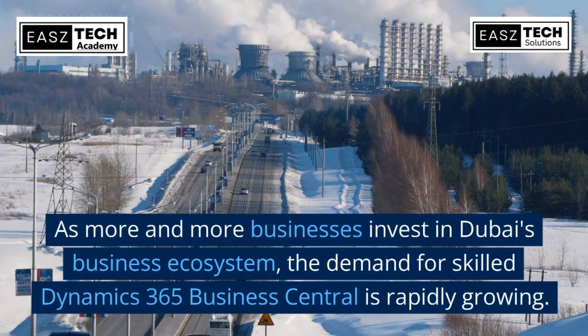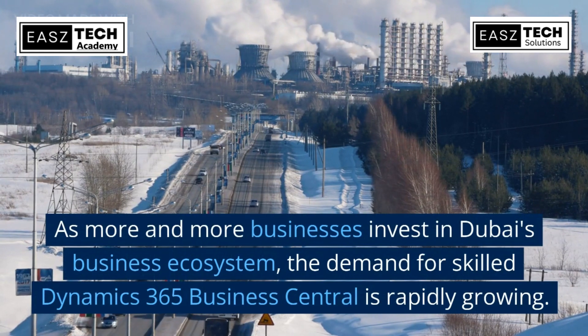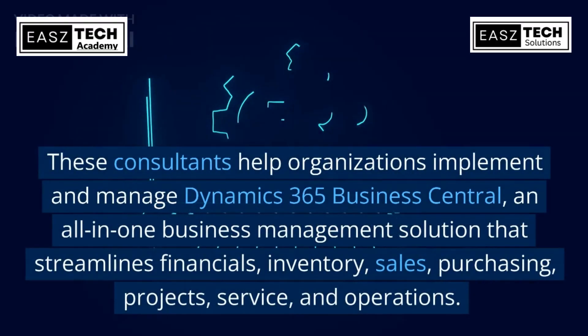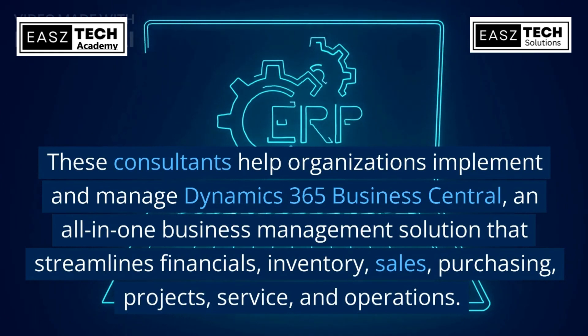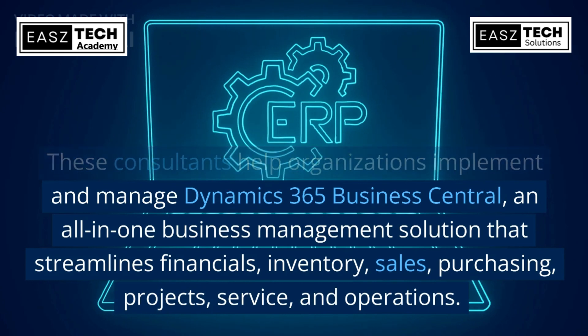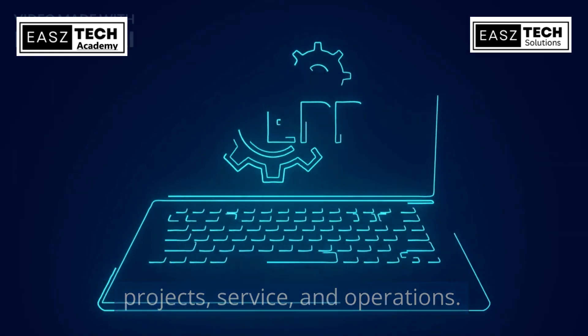As more and more businesses invest in Dubai's business ecosystem, the demand for skilled Dynamics 365 Business Central consultants is rapidly growing. These consultants help organizations implement and manage Dynamics 365 Business Central, an all-in-one business management solution that streamlines financials, inventory, sales, purchasing, projects, service, and operations.